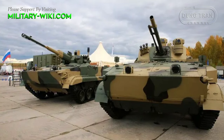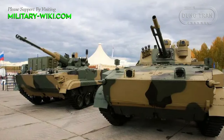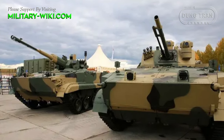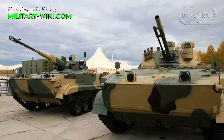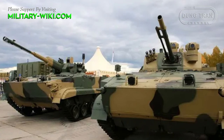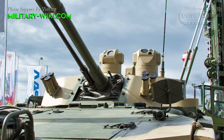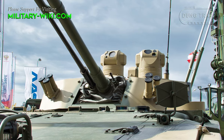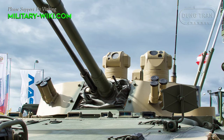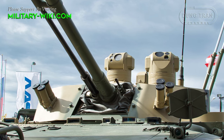The standard version of the BMP-3M Dragon is armed with an unmanned turret carrying the usual BMP-3 weapon setup: a 100mm 2A70 cannon and a 2A72 30mm automatic cannon, plus a 7.62mm machine gun. The vehicle can also fire guided missiles from its main gun. All weapons are automatically loaded and controlled by an advanced fire control system, focusing on the ability of the vehicle to engage its opponent first.